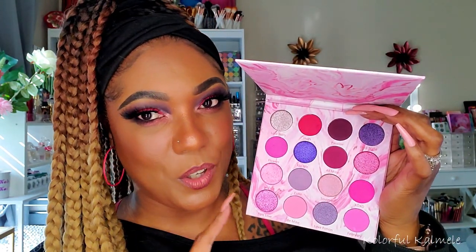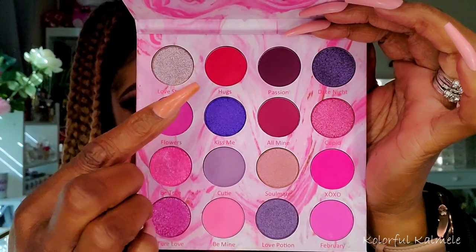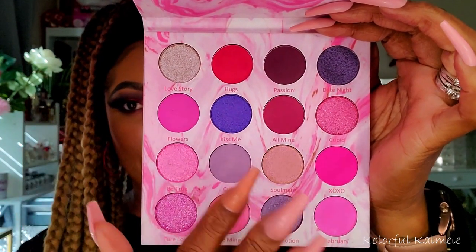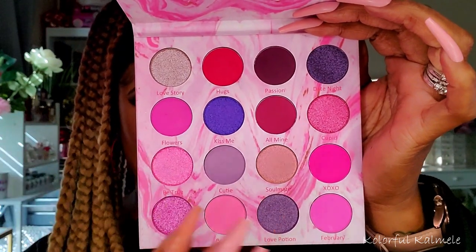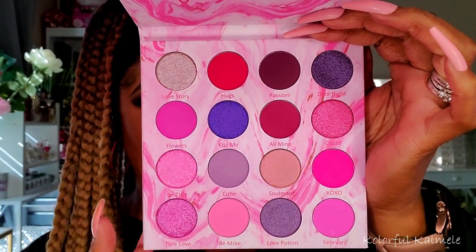Another obvious Valentine's Day choice — the Sweet Valentine from Lurella, a beautiful pinky-purple toned palette. I wonder if they still sell this. It has a nice range: a beautiful red-tone shade up top, and a beautiful range of pinks and purples. I would like it a little better if it had a dark purple matte, but beggars can't be choosers — I can definitely work with what's in here. Very very pretty.